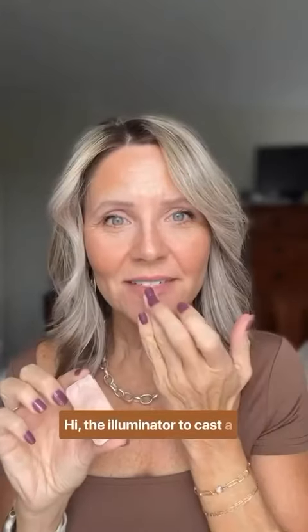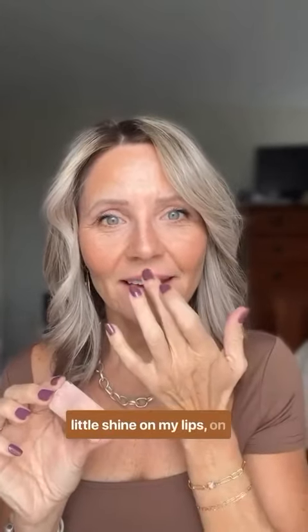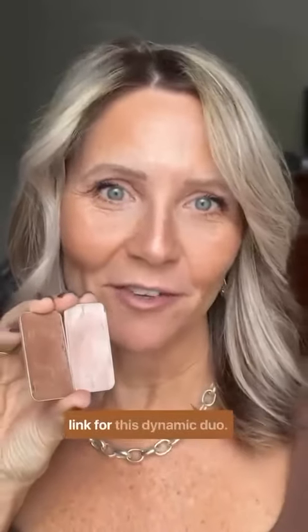And the illuminator to cast a little shine on my lips, on cupid's bow, and on the tip of my nose. Read the caption to catch the link for this dynamic duo.